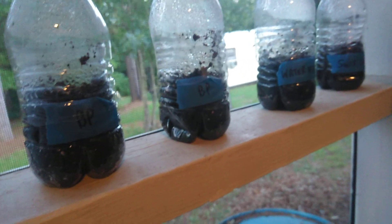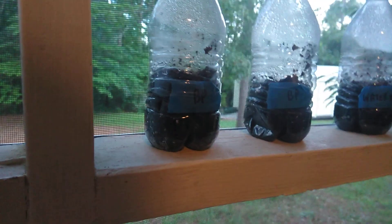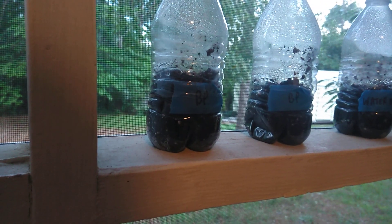I planted habanero peppers, butter crunch lettuce, two things of banana peppers, a thing of watermelons, and a thing of Swiss chard. Out of the nine that I planted, three things did not come from one of those fly-by-night, into-the-world seed bank sort of thing that we've all heard of.